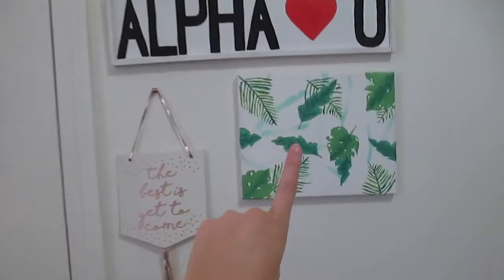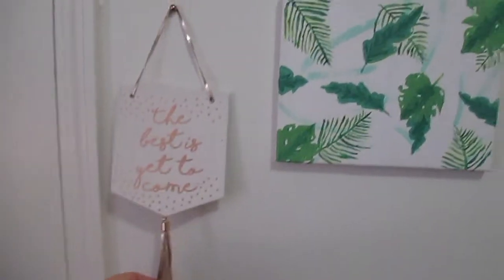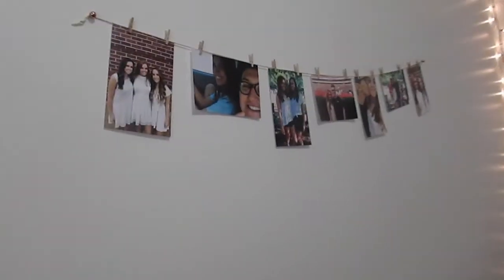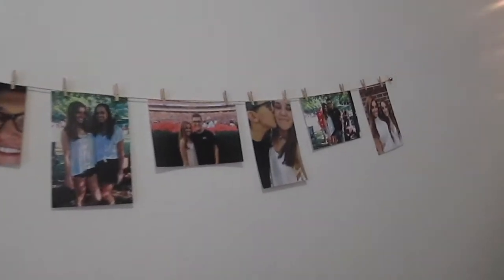Then you come over here and I have this painting I made, this little wall decoration from Target, and an Alpha O sign that looks like the Brandy Melville signs. Over here I just have some pictures of me and my sisters and me and my boyfriend.